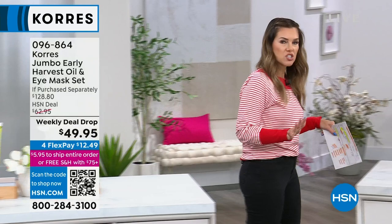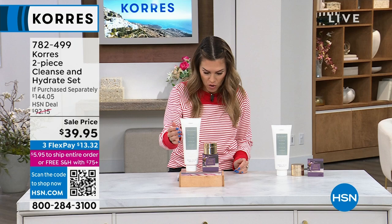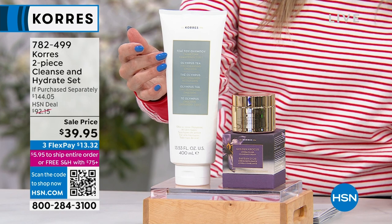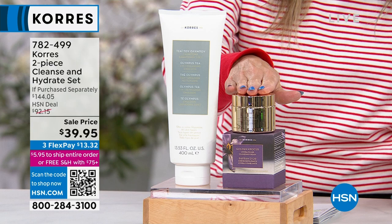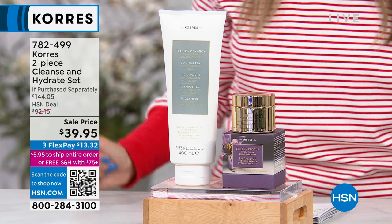Let's start with Beauty 101 — how are you cleansing your skin? I want to introduce you to the three-in-one Olympus Tea Moisturizing Hydrating Emulsion Cleanser, which has a $68 value. Look at your price point right now: $39.95. This jumbo size has been flashed down to $39.95, and we are giving you a 1.7 ounce Golden Crocus Moisturizer — over $104 savings for step one and step two, the dynamic duo for glowing, soft, supple skin.